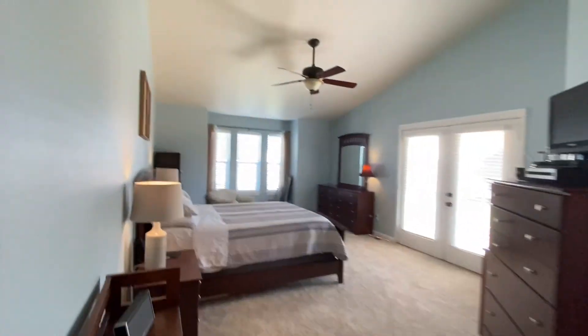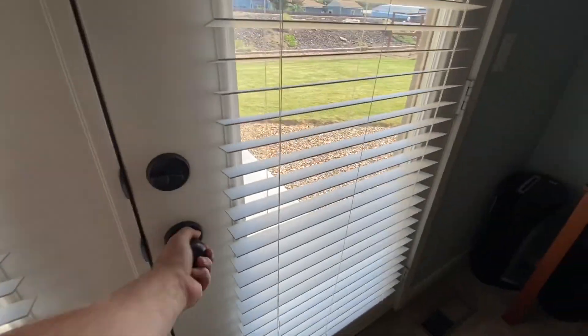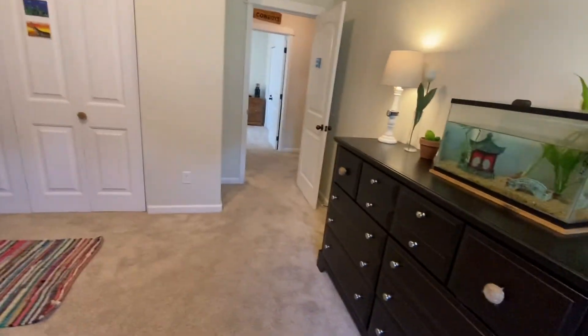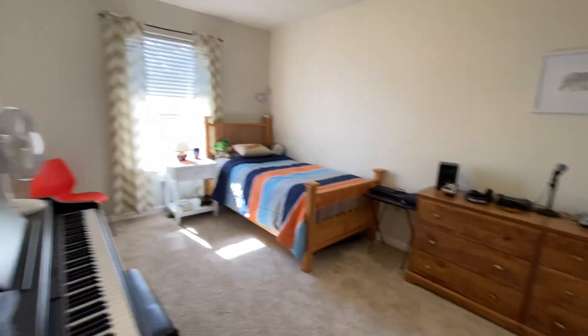Master bedroom — nice high ceilings again. You've got the built-in fan. You've got the French doors that go out to the backyard. Bedrooms all have this high ceiling, which is great. This is actually a really nice size guest room — feels comfortable. And the second guest room is a little smaller than the other one, but still a pretty comfortable size.